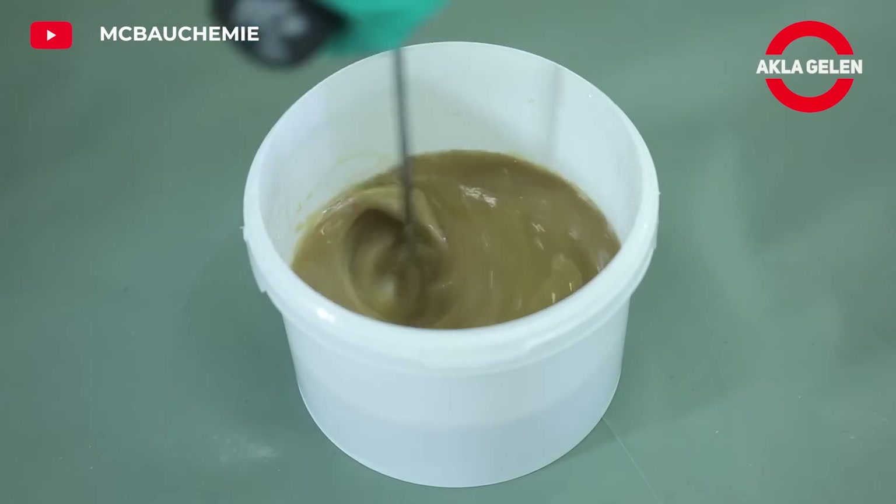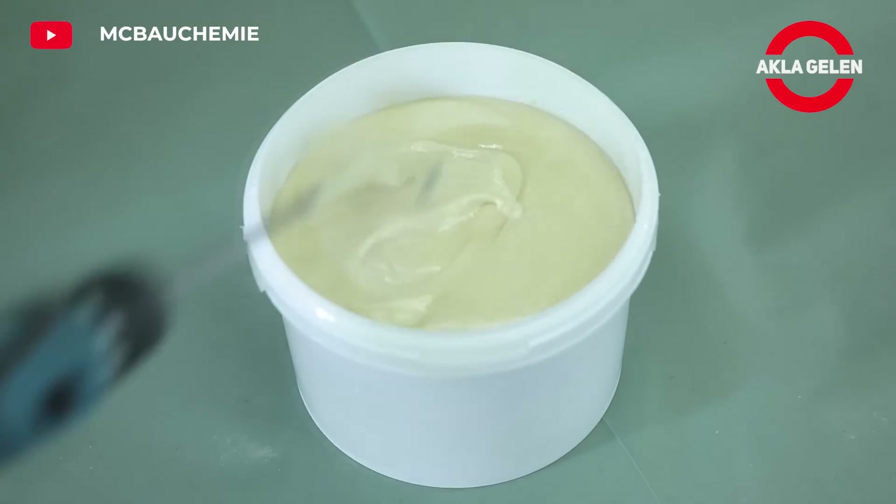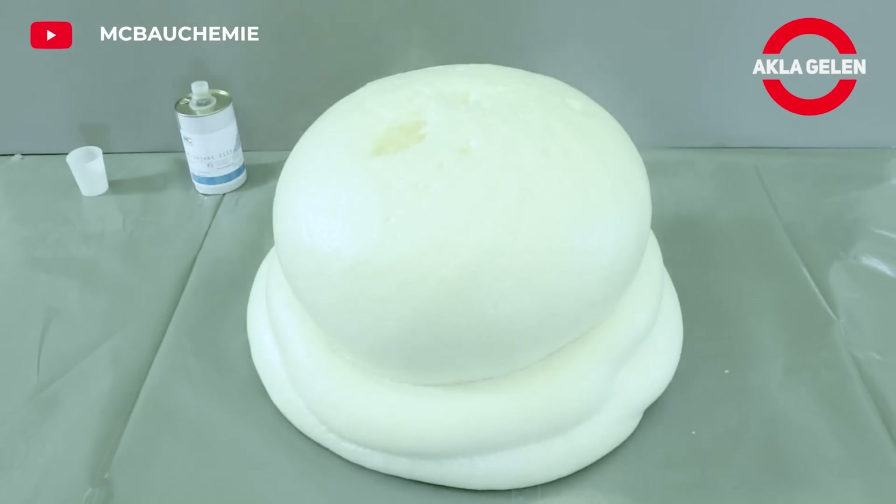It completely fills the cracks by forming a large volume of foam in a short time. It has the capacity to stop even high-pressure water leaks.